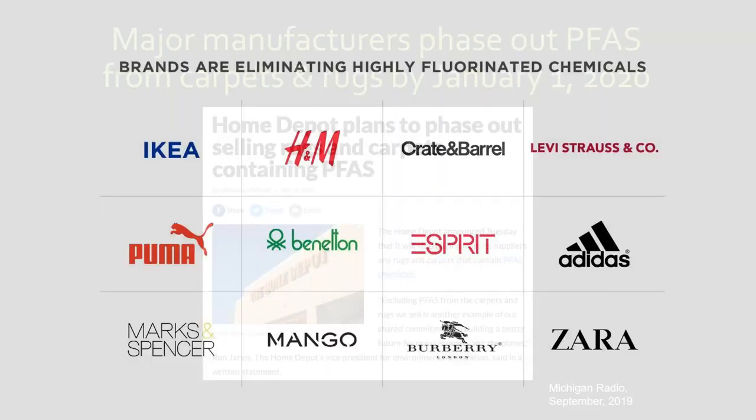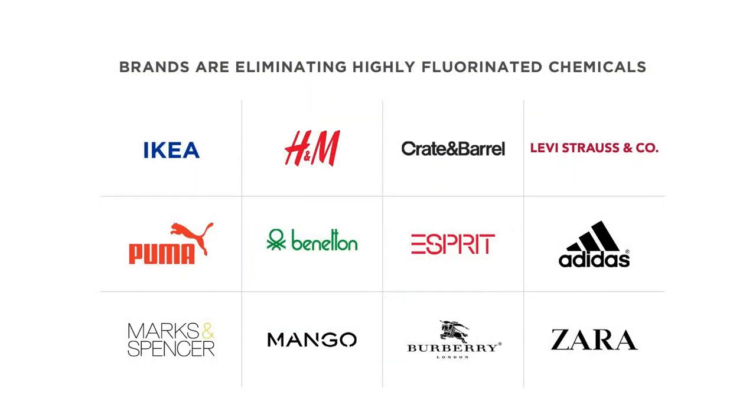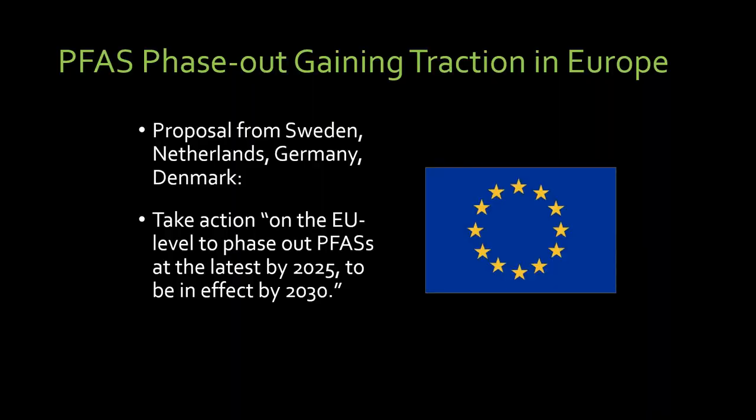A lot of companies have phased out the use of PFAS. IKEA came to our retreats and in 2014 learned about the problem and then removed it from their products. Crate and Barrel heard that IKEA had done that and they did the same. These other companies all have phased out all PFAS — some of them because they were picketed by Greenpeace. We try to work with companies, explain the science, and encourage them to reduce the use of harmful classes of chemicals. Europe is in the lead: the Nordic countries and Germany have proposed that all non-essential uses of PFAS be phased out by 2025.